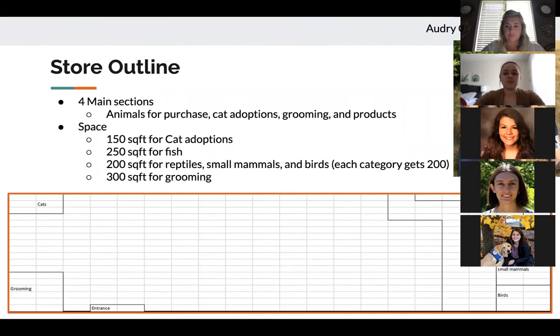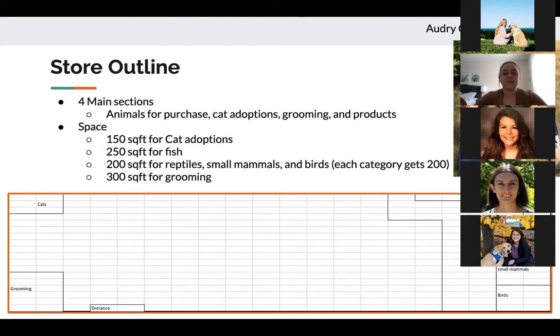To start off, our store outline would consist of four main sections: animals for purchase, cat adoptions, grooming, and products. The cat adoptions would be 150 square feet in the back left corner of the store. There'd be 250 square feet for fish, 200 for reptiles, 200 for small mammals, and 200 for birds — all against the right wall. Grooming would be 300 square feet. Having all the animals on the right side and cats in the back left corner would allow predator and prey animals to be separated, reducing overstimulation and anxiety.